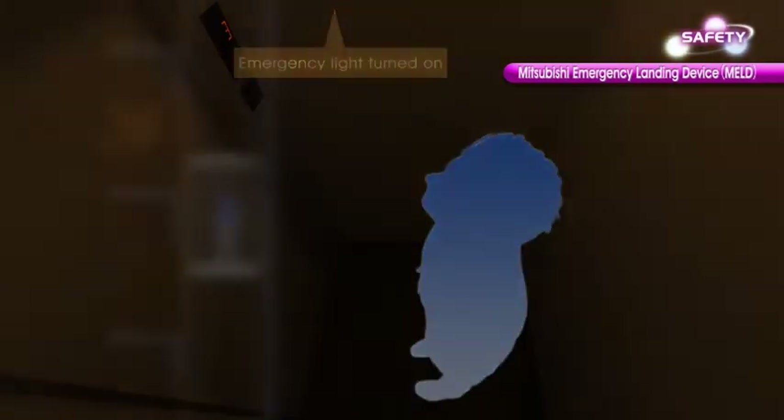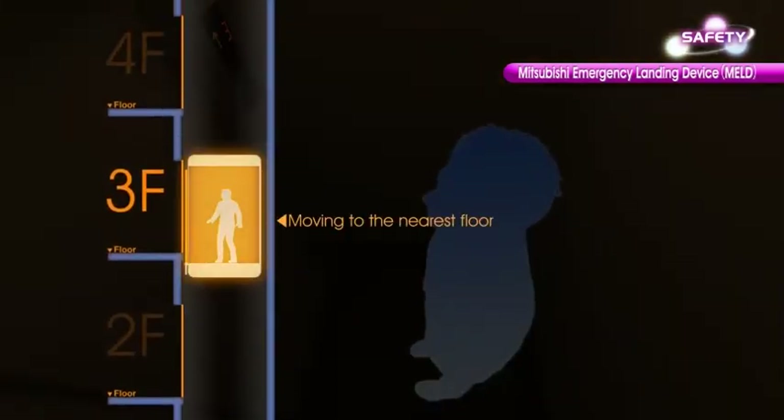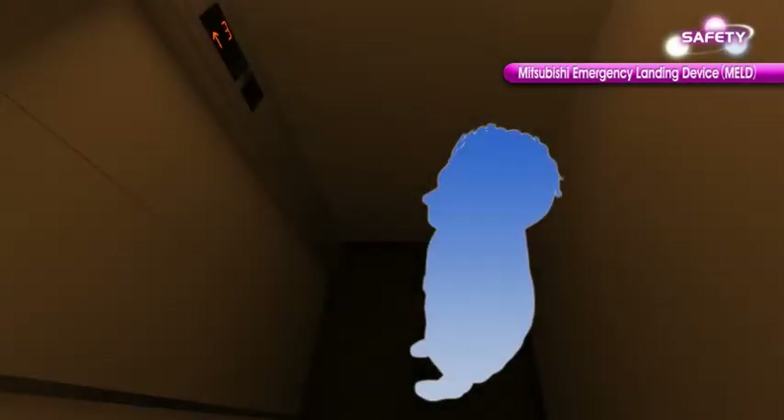Upon power failure, the car moves and stops at the nearest floor to prevent passengers from being entrapped inside the car.